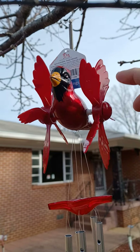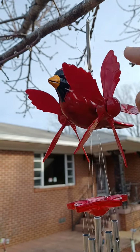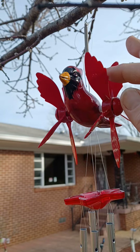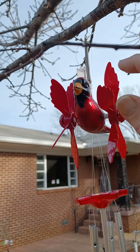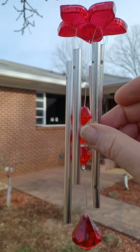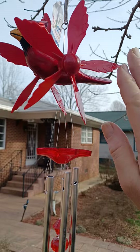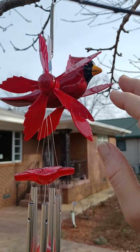There's no wind right now, so you can't see it, but supposedly these things will go with the wind — the wings — and it'll chime. So I'm looking forward to it doing some windy stuff.